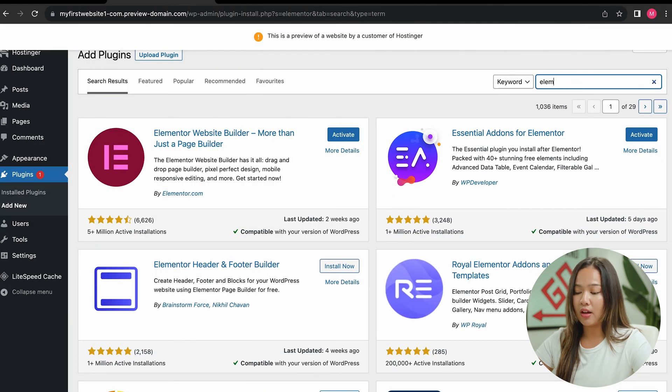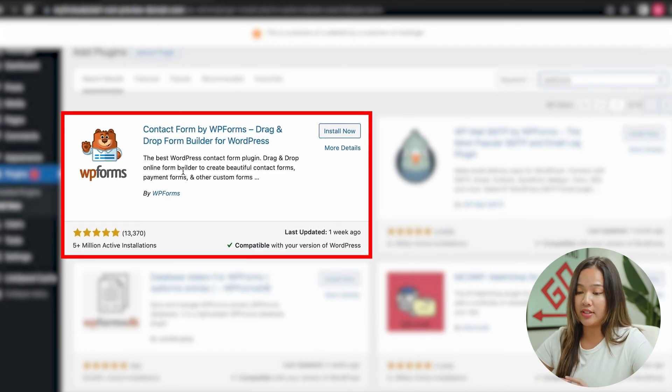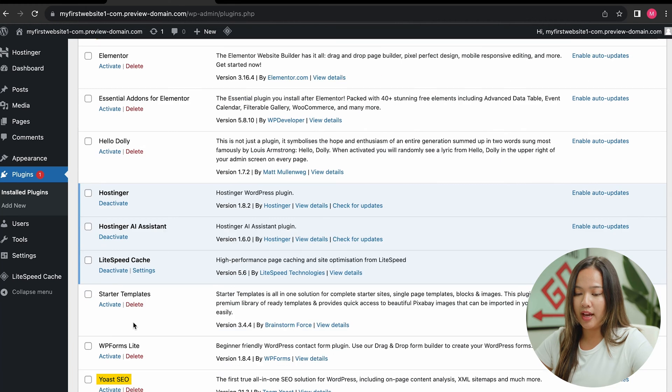The next plugin we will install is WP Forms — search that, and the first result has five stars with over five-plus million active installations, so click on install now. If we go back to plugins, we can see all of our plugins installed: we have Yoast SEO, WP Forms, Starter Templates, Elementor, and the Essential Add-ons for Elementor.